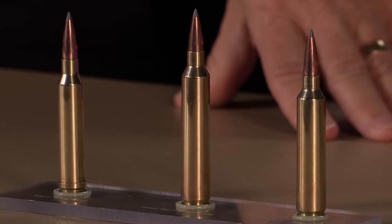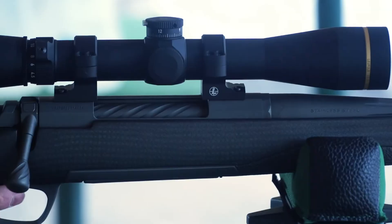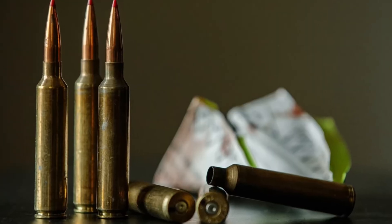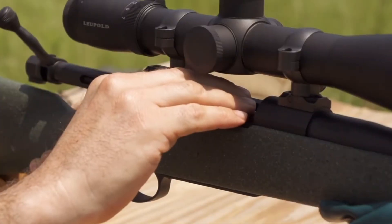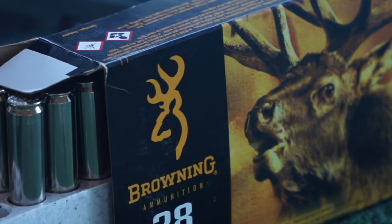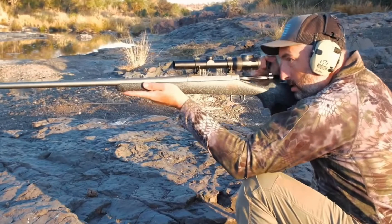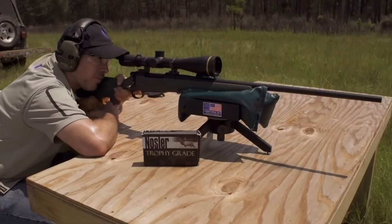This makes it an exceptional choice for elk, moose, and mountain goats in wide open terrain where the wind is howling. It is also a favorite for the extreme long-range crowd ringing steel at 1,000 yards and beyond. The pros are extreme velocity and energy retention — it outperforms many .30 caliber Magnums in trajectory. The cons are short barrel life, which is a reality you must accept.